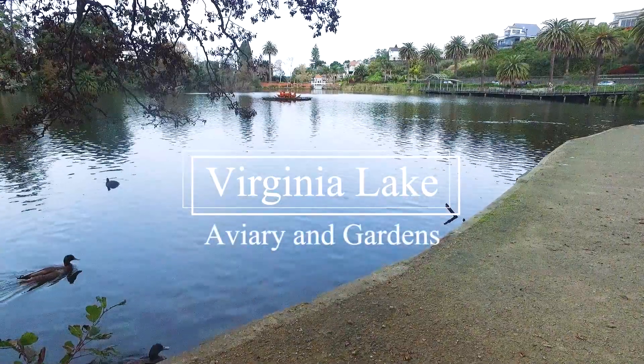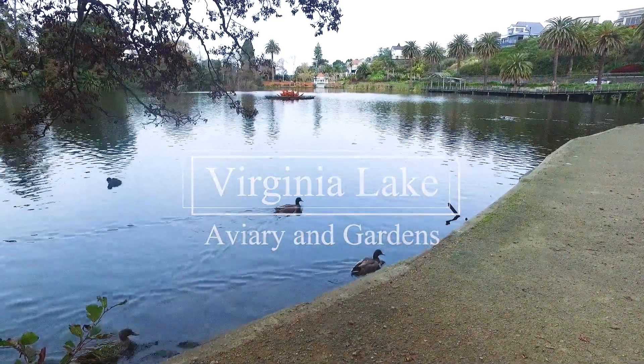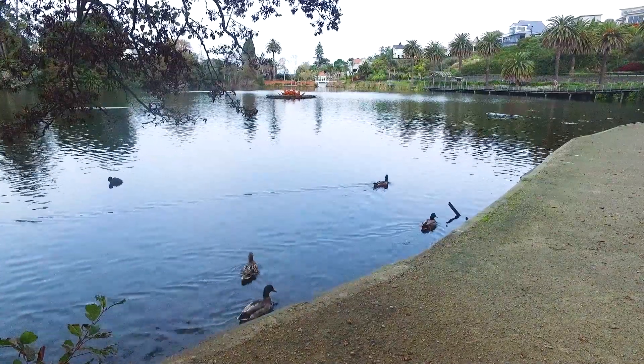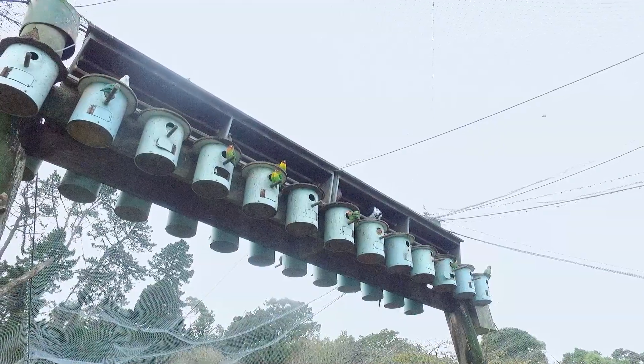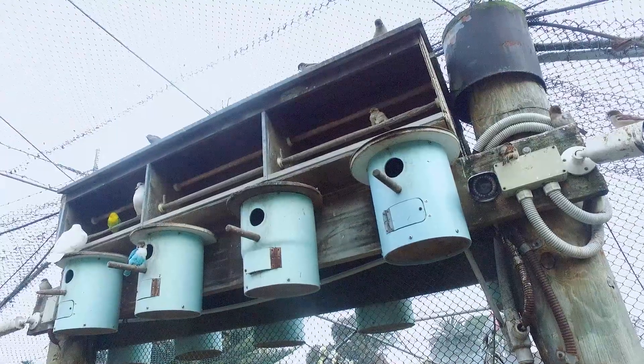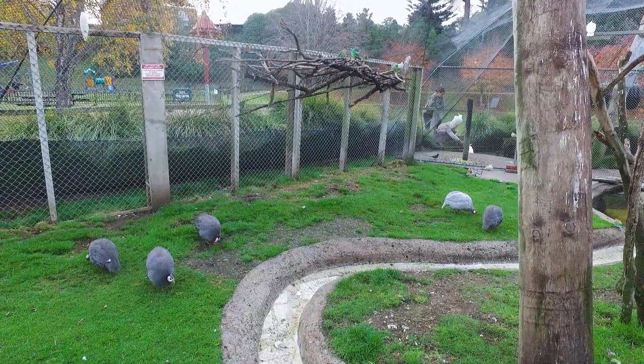By now it has been a long day of touring, and a great way to wind down is at Virginia Lake. If you didn't get enough birds this morning, beside the lake you'll find a free aviary with 400 birds — the largest aviary in New Zealand.